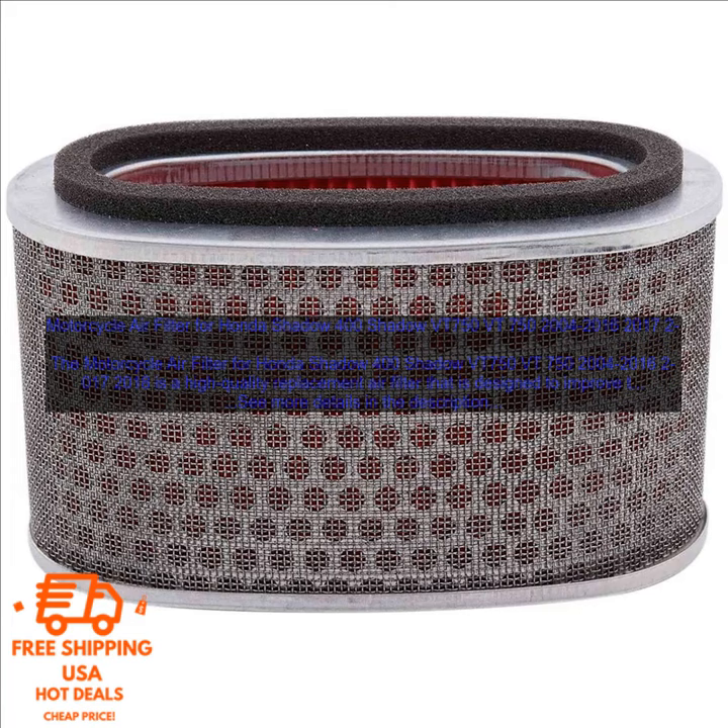If you are looking for a high-quality replacement air filter for your Honda Shadow 400 Shadow VT750, 2004-2016, 2017-2018, then this is the perfect option for you. It is made from durable materials, it is easy to install, and it will improve the performance of your motorcycle.